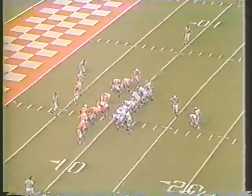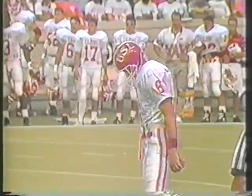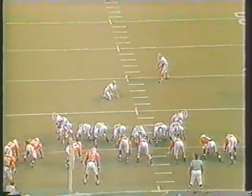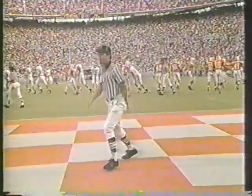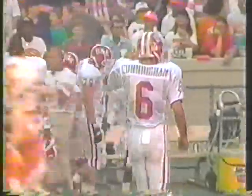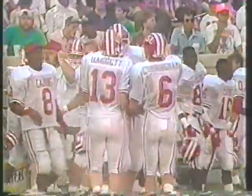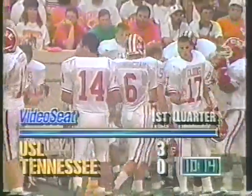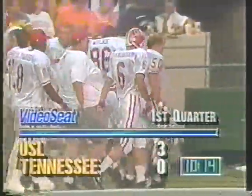We're going to have the field goal attempt by the Ragin' Cajuns. Ball will be spotted at about the 17-yard line. It'll be Richie Cunningham — happy days are here again! Richie Cunningham sets it down, it's up there, and it is good! The Ragin' Cajuns draw first blood to start this new season after a Heath Shuler interception. The Ragin' Cajuns turn it into three points, and Tennessee finds themselves behind in the opener 3-0.